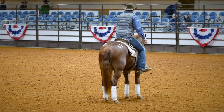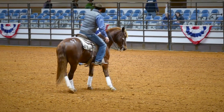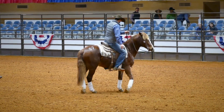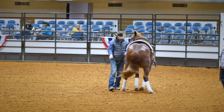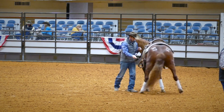When somebody brings me a horse for the first time, I will do groundwork for at least two weeks — getting them to move around the round pen, little movement, controlling their feet. There are three things that control a horse's mind: moving the feet, redirecting, and inhibiting movement, like hobbles.